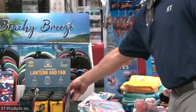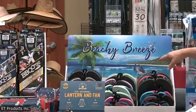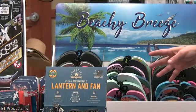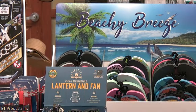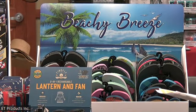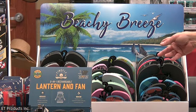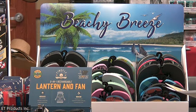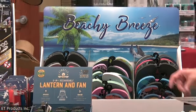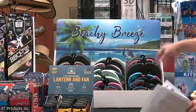Our last beach item is our flip-flops. We have a nice flip-flop display — a 36-count counter with youth sizes, women's, and men's patterns, so it's for everybody. You can also peg these if you want. We also have a floor display that is a 96-piece spinner rack for the flip-flops. These are 100% guaranteed products, so anything you sell after the season is returnable. So we have the counter at 36 pieces and the spinner rack at 96 pieces.